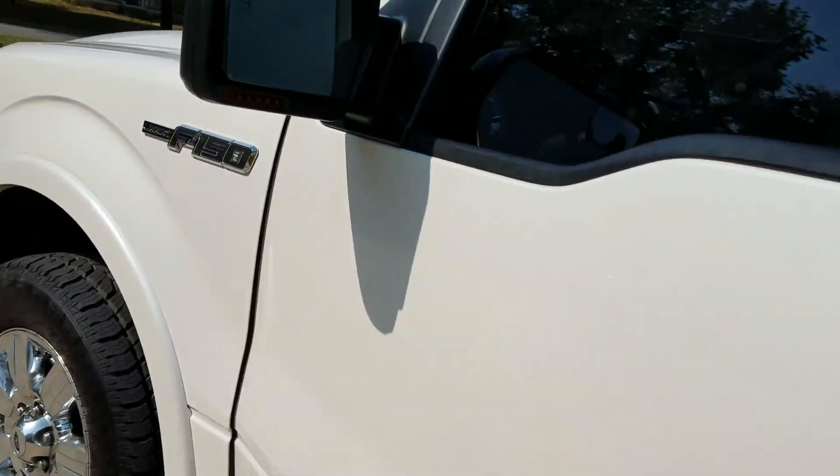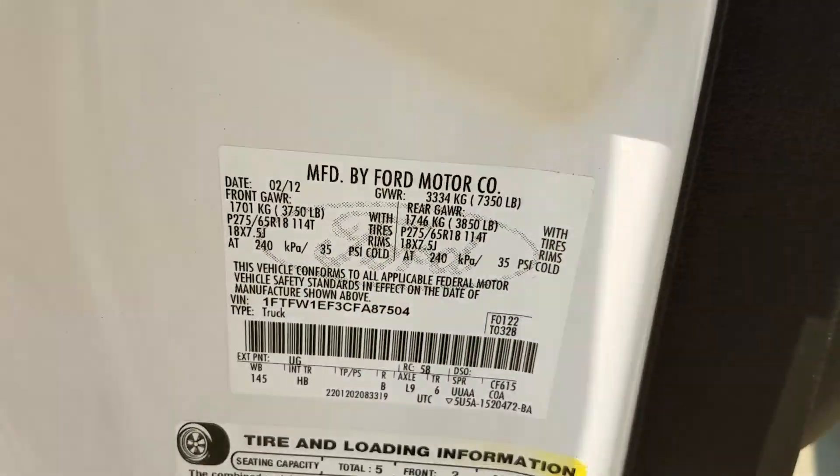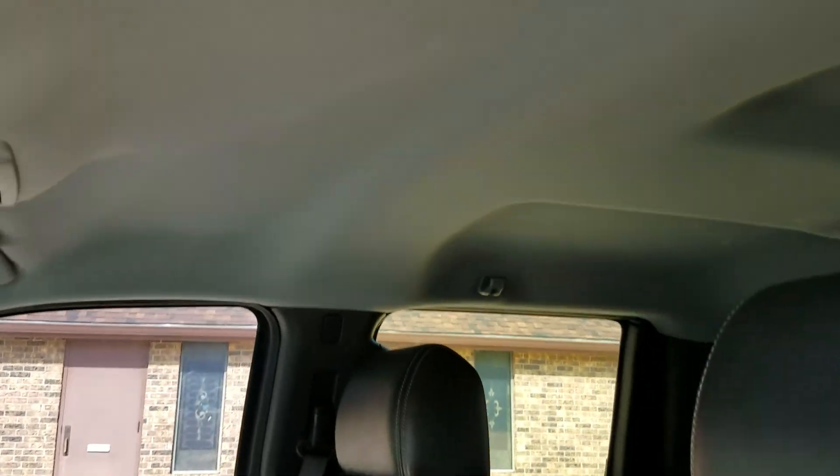Let me show you the VIN number here. We always show you the VIN number on all of our vehicles so you know you're buying what we say we're selling. It's got the power seats, heated and cooled leather, and the headliner is in great condition.